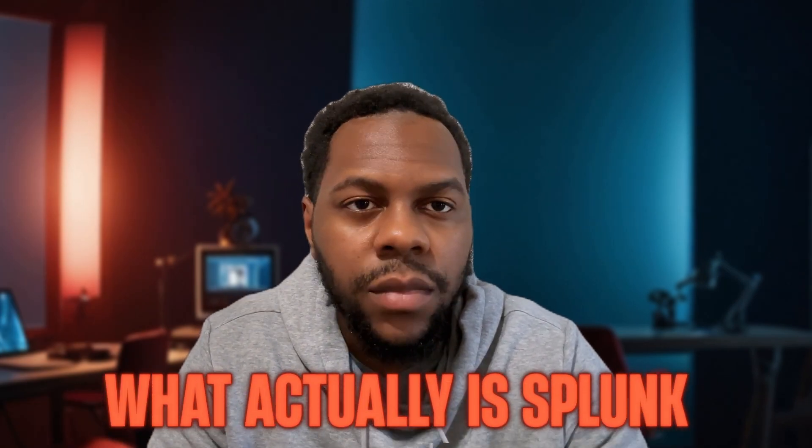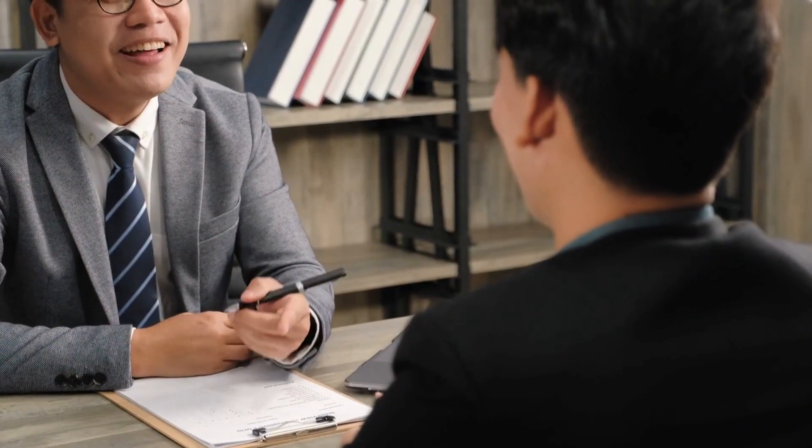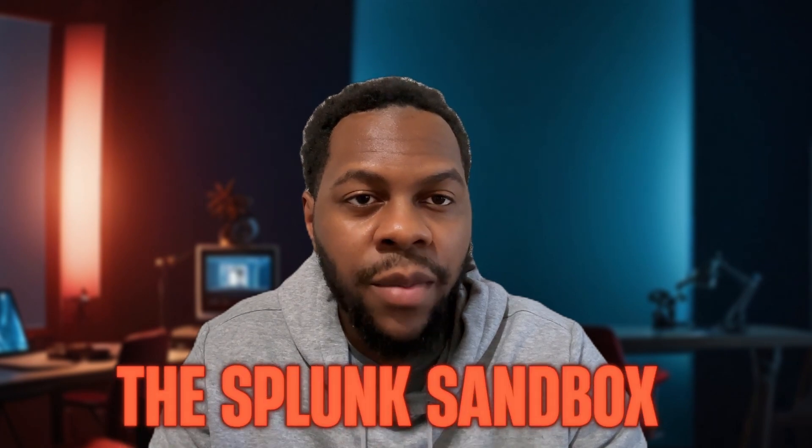In this video, we talked about what Splunk actually is — it's a monitoring tool that allows you to analyze your log data and tell a story to understand whether your environment is secure or has been exploited by some threat actor. The Splunk Core Certified User is the foundational certification for anyone looking to show they have Splunk knowledge when applying for a job. Splunk has free trainings on their website to help you pass this exam, and they also have the Splunk sandbox so you can get hands-on experience with the program beyond just watching videos.